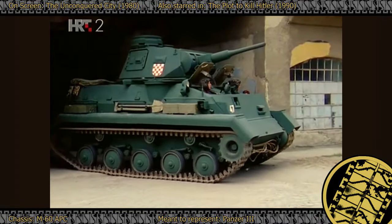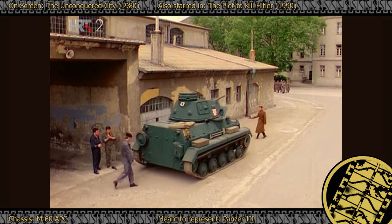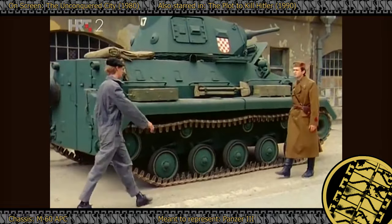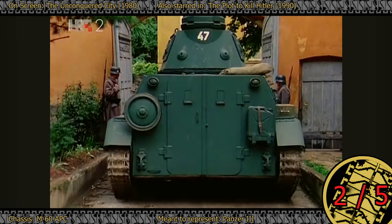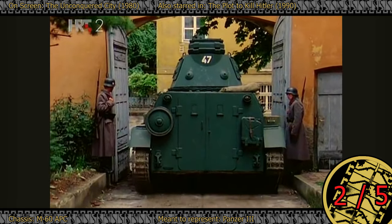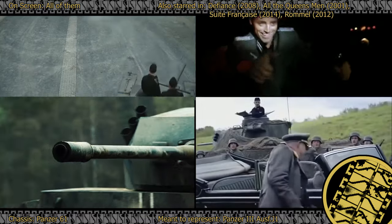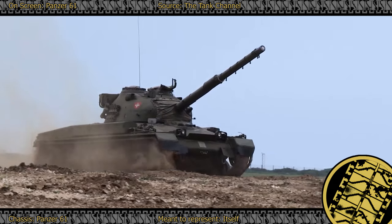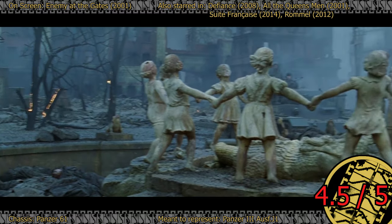There is also an unaligned approach to making Panzer IIIs. The Yugoslavian Unconquered City series from the 1980s showcased a Panzer III constructed on the chassis of an M60 armored personnel carrier. While the turret appears slightly out of proportion but adequately detailed, there is clearly no saving the hull. 2 out of 5. You may have already seen Enemy at the Gates, but did you know that the Panzer III J1s from it make an appearance in several other films? Also, there is a Swiss Panzer 61 somewhere underneath that vis mod. Despite the distracting running gear and hull length, she is a gem and a solid 4.5 out of 5.